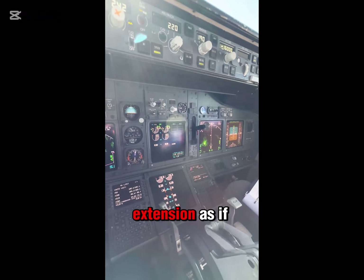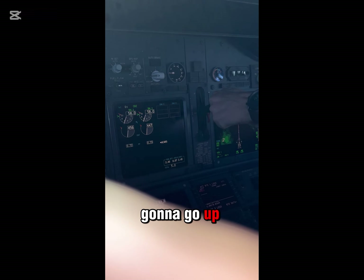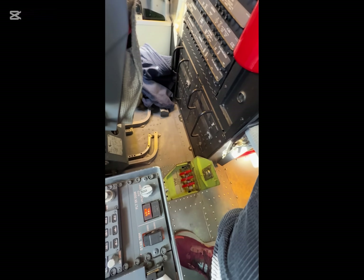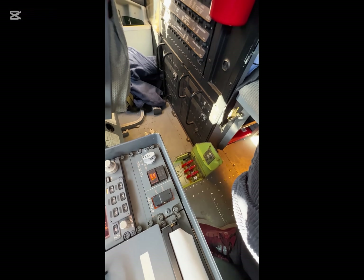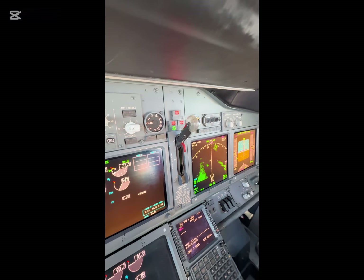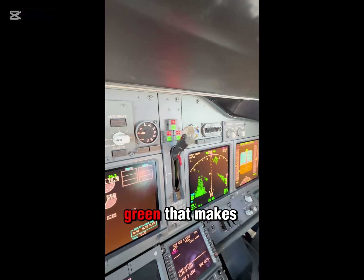We're going to do an alternate gear extension. This is as if it lost all hydraulics and couldn't get the gear down — a free-fall procedure. We're going to open up this little door down here. Let's pull the handles — you can either reach back or he can get it. There's the nose gear we can hear right now. We're going to show them all coming down. There's the left and the right are out, and there's the nose gear. We've got three green — that means the gear is down.